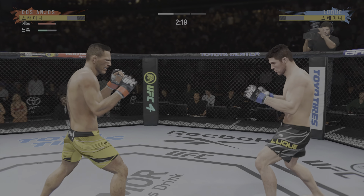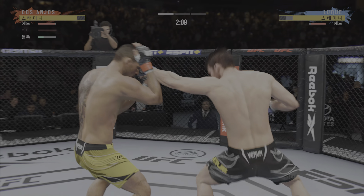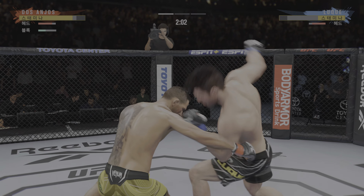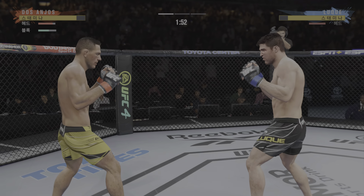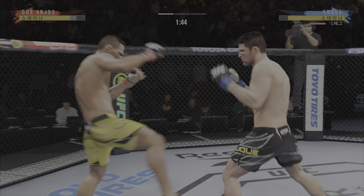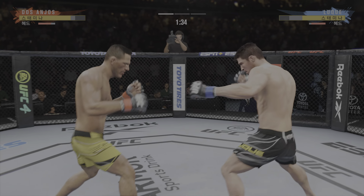Let's take a look back at some of the action from that previous round. A lot to like on both sides — both were intent on going forward, and what happens when nobody wants to take a step back? They meet in the middle. That's exactly what they did, and they both found success over the course of that round.